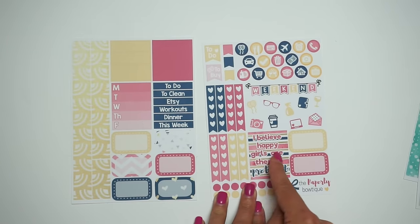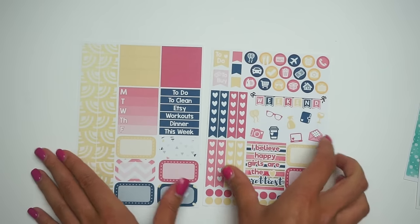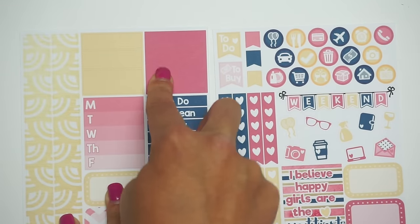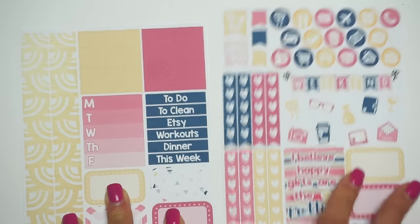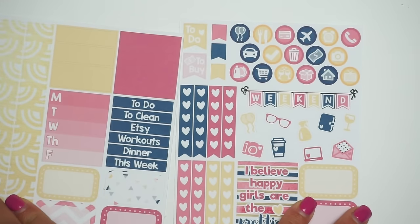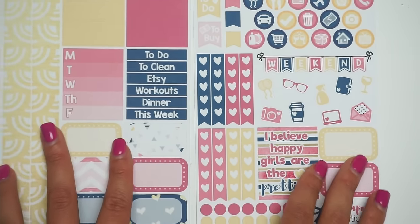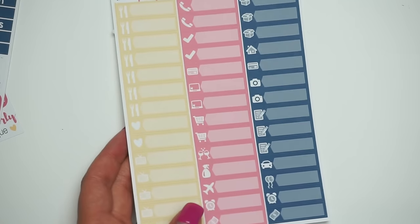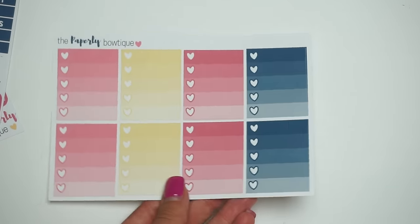The Chrissy kit says 'Happy girls are the prettiest.' The colors are a navy, a dark pink, a lighter pink, and a yellow. I am in love with these colors — super girly, and definitely Kate's little sister. Here's the two-page kit and the labels.